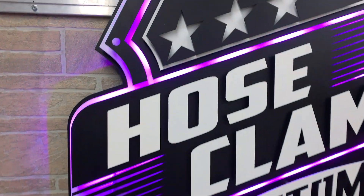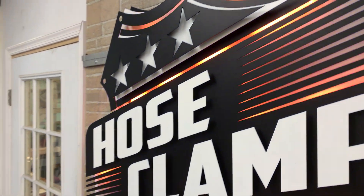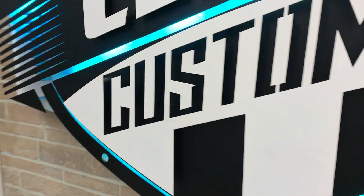This is Van here showing off another great sign we did for Host Clamp Customs. Just like they do custom motorcycles, we do wonderful custom signage, and this is a great example with our premium LED lighting, our multi-layer design, and our signature style. It's just the signage that sets your business apart from everyone else's. Check out our website and get your free quote today.